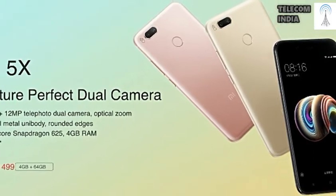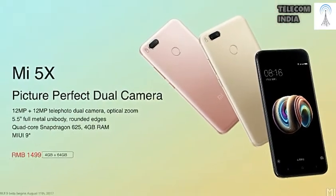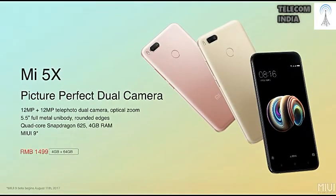Xiaomi announces the Mi 5X smartphone with 12 MP dual rear cameras and a 5.5-inch Full HD display. Known as the Apple of China, Xiaomi has just announced the Mi 5X smartphone.